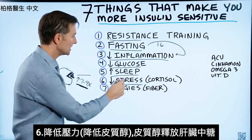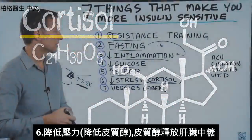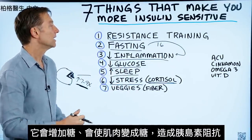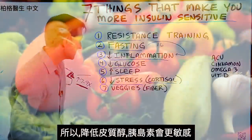That leads us to number six: decreasing stress and cortisol. Cortisol actually releases sugar from your liver, so it's going to spike blood sugar. It will also turn your muscles into sugar and create insulin resistance. So keeping cortisol low will make insulin more sensitive.